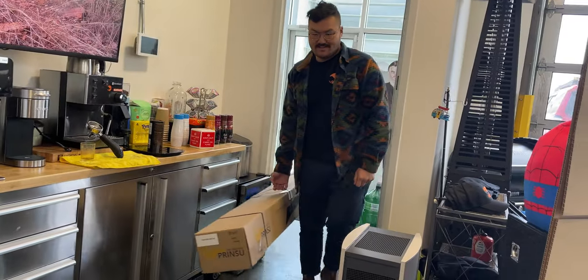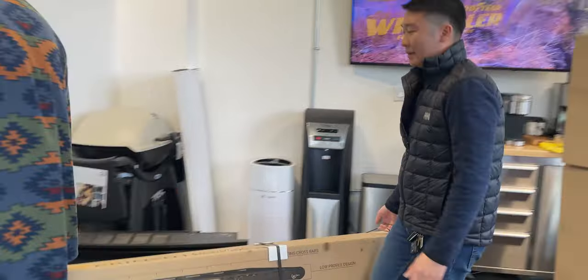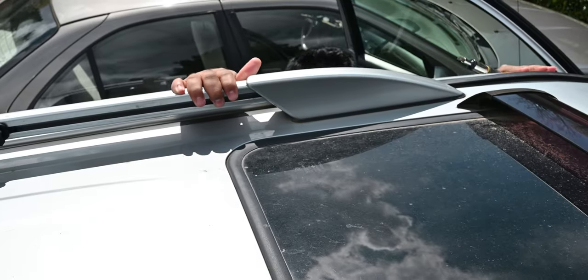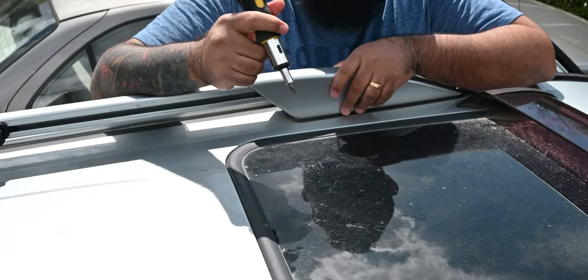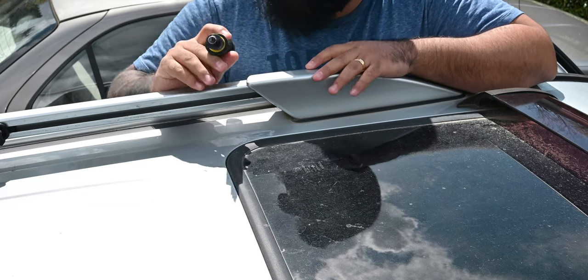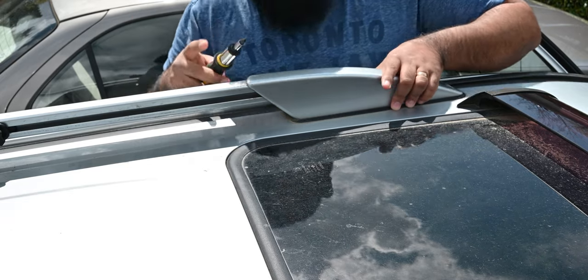It's Christmas time, boys! This is Jerry. One of the things we need to do to install the Prinzu roof rack is remove these old crossbars and rails, so that's what I'm going to do now.